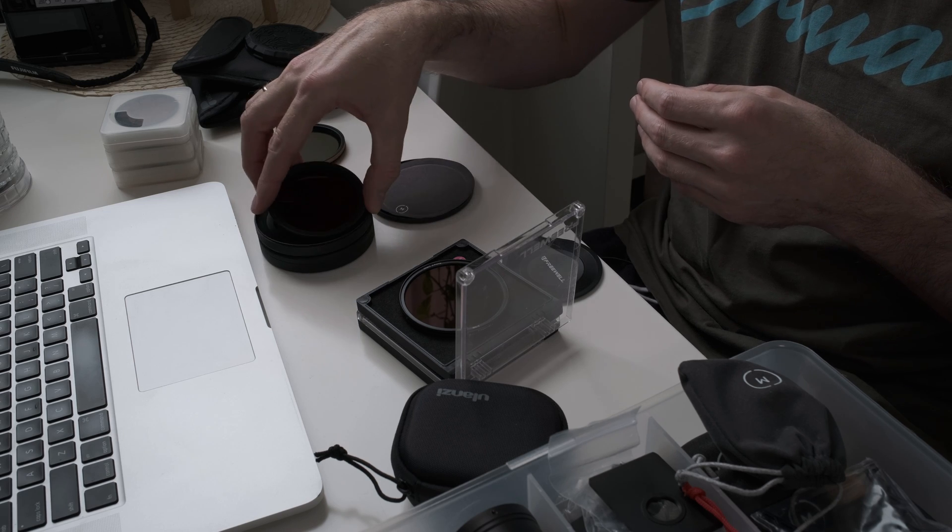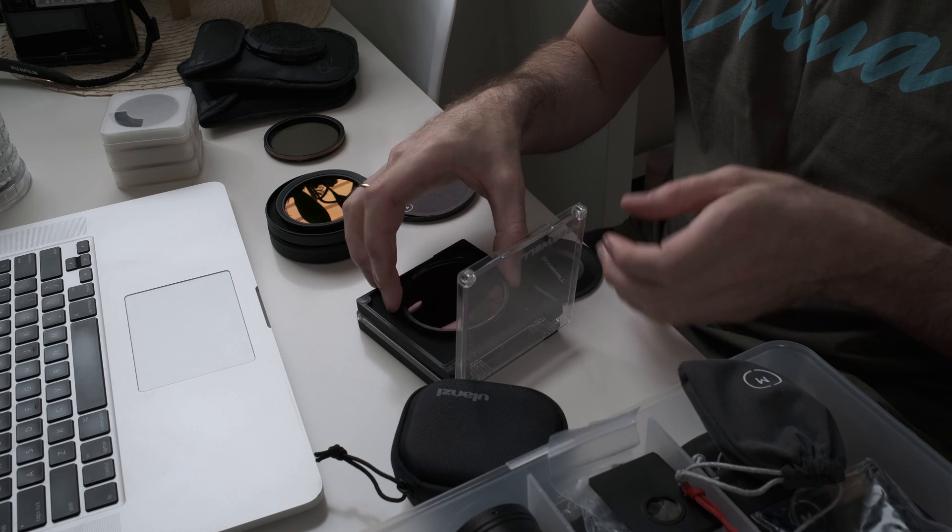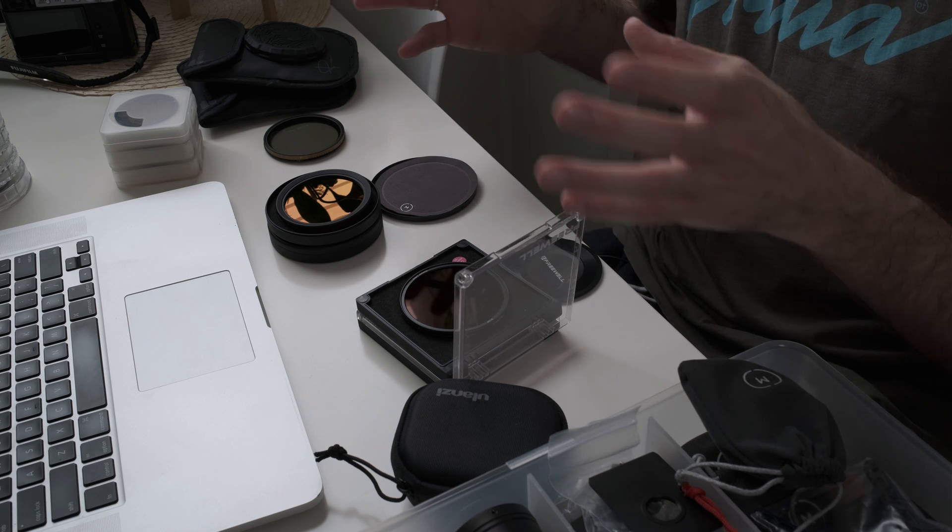Hello everybody. In this video I'm going to show you my three favorite variable ND filters that I use regularly and always recommend. These are the Polar Pro Peter McKinnon Edition variable ND filters, the Moment variable ND filters, and the Freewell variable ND filters. One of these stands out as the best of the best I've used so far, and another stands out as the best value for money. Stick around and watch this video.